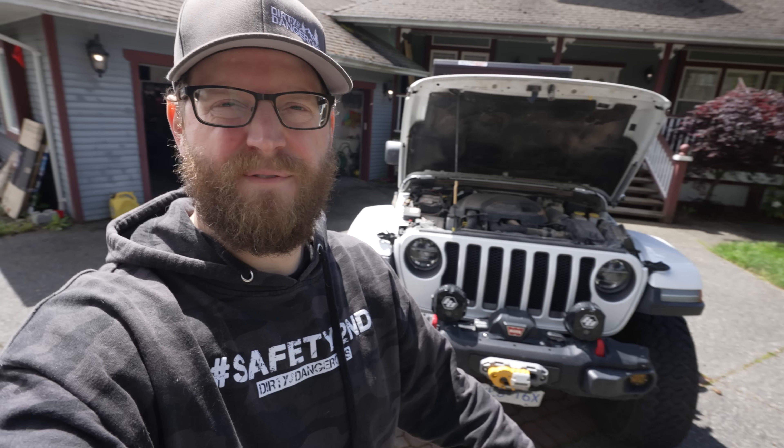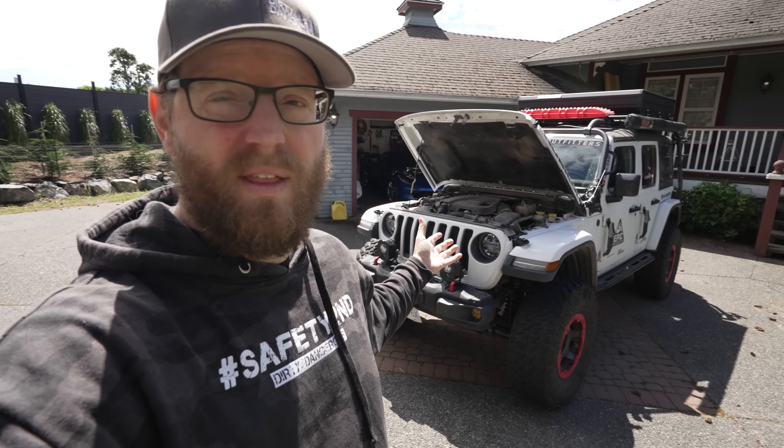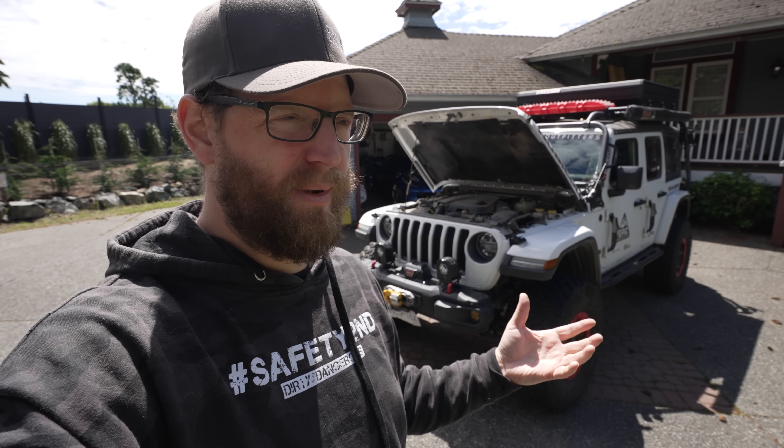The first issue I want to address is the D-rating problem with the eco diesel. If you're unfamiliar, D-rating happens when the engine gets too hot — it pulls back fuel and power, limiting the vehicle to about 70 kilometers an hour (roughly 40-50 miles an hour). It's discussed a ton on Jeep Facebook groups and forums, but I've only had it happen once.